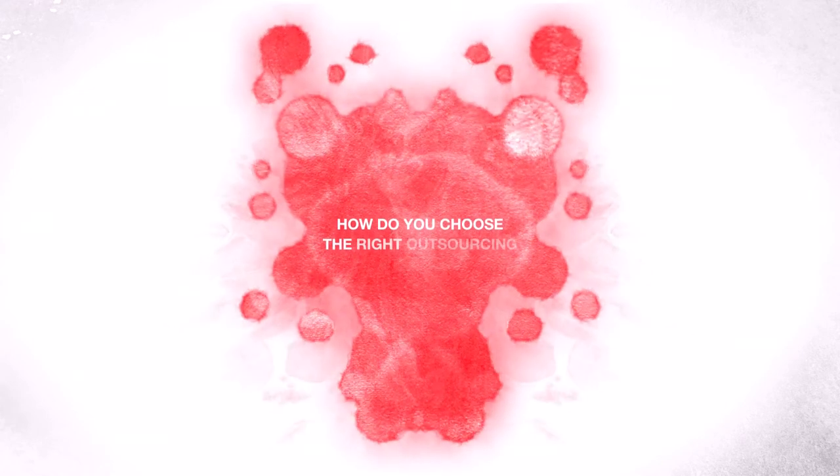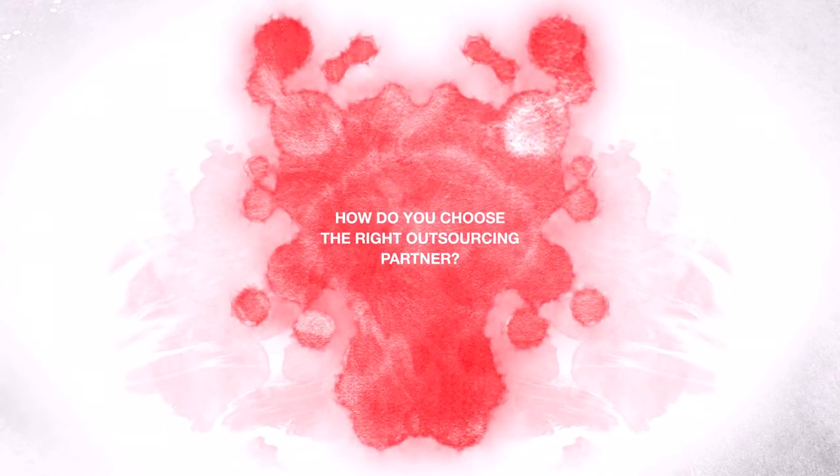You saw it. A solution hiding in the science. Now that you have your molecule, how do you choose the right outsourcing partner?